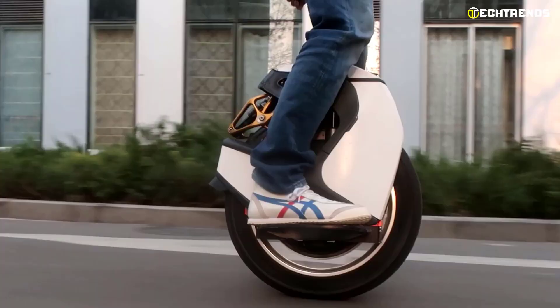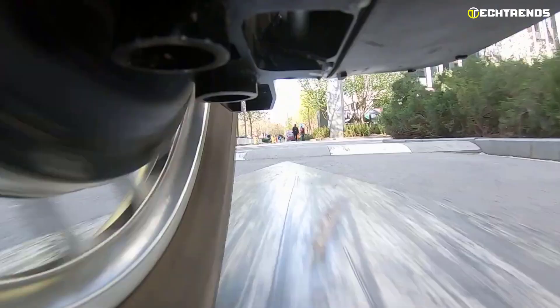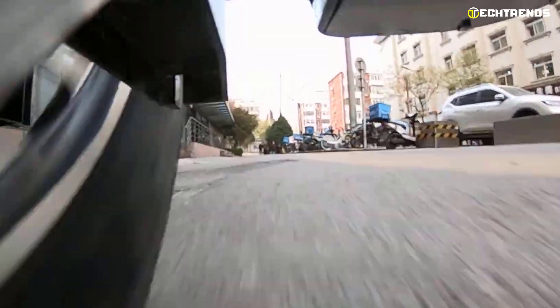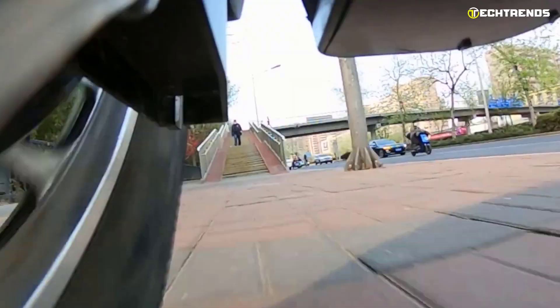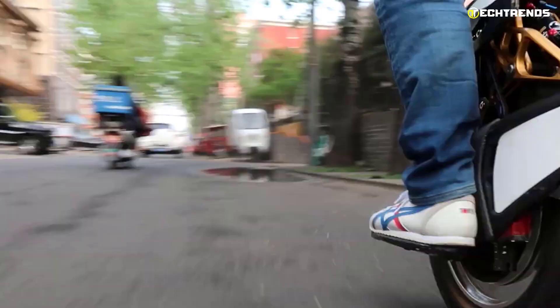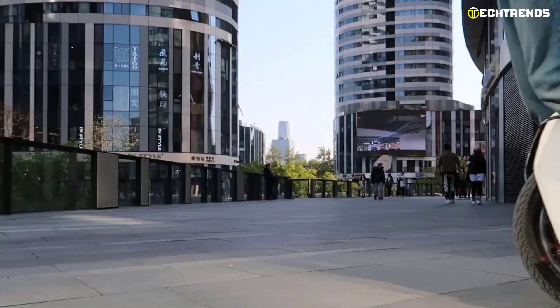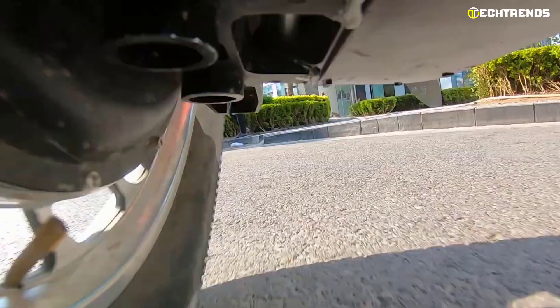The S18 is equipped with a variable linkage air dampening suspension system that absorbs shock caused by terrain irregularities, helping the rider have a smoother ride on uneven surfaces. It is also equipped with a top-of-the-line four-layer processor and a maximum light output of 1600 lumens, making it the fastest unicycle in its class.